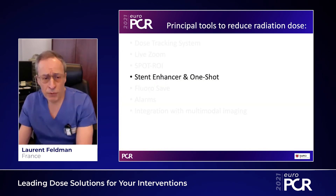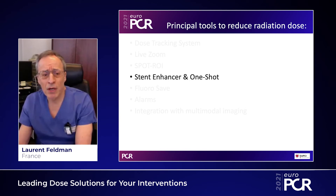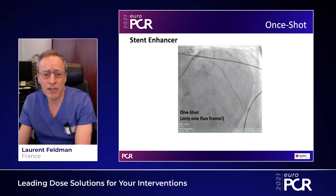Stent Enhancer is another feature that we're using a lot. It doesn't reduce dose per se, but it gives you a very fine definition of the way your stent has been deployed. By doing so, you don't have to do extra runs of angio, and so altogether you reduce the dose. There is an alternative called the One-Shot function — it's only one frame. If you do this properly, you can have a very fine definition of your stent. You can see some under-deployment of the stent, and this clearly reduces the dose.